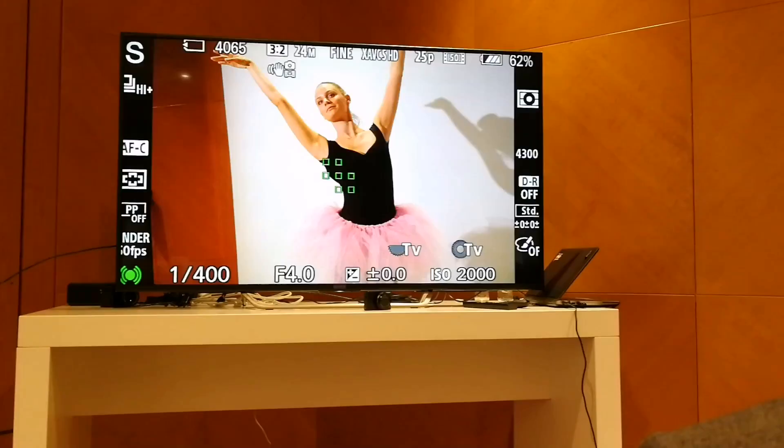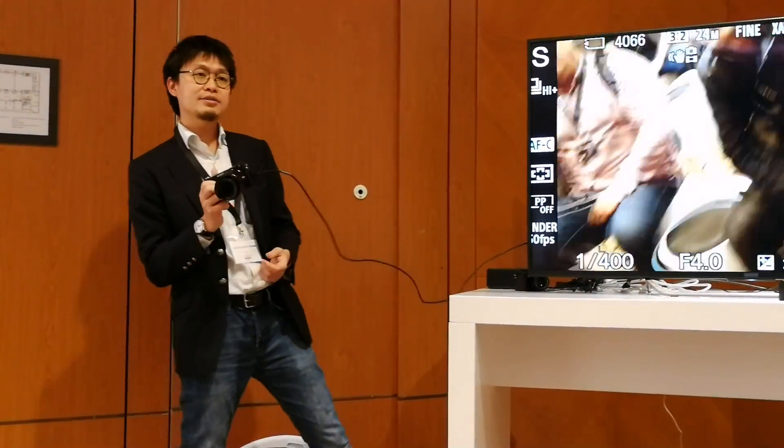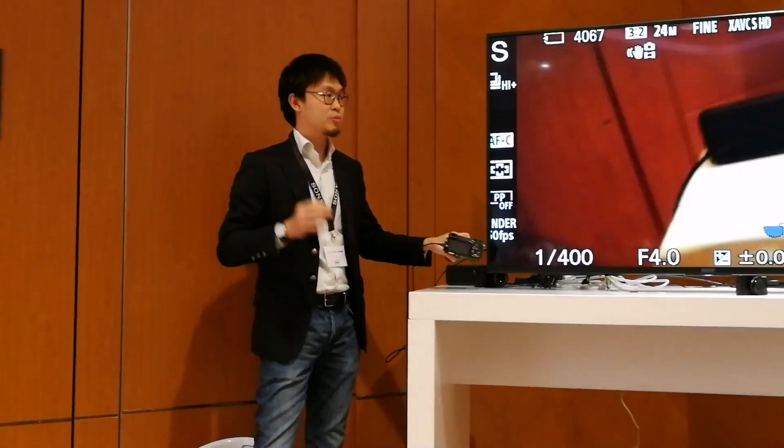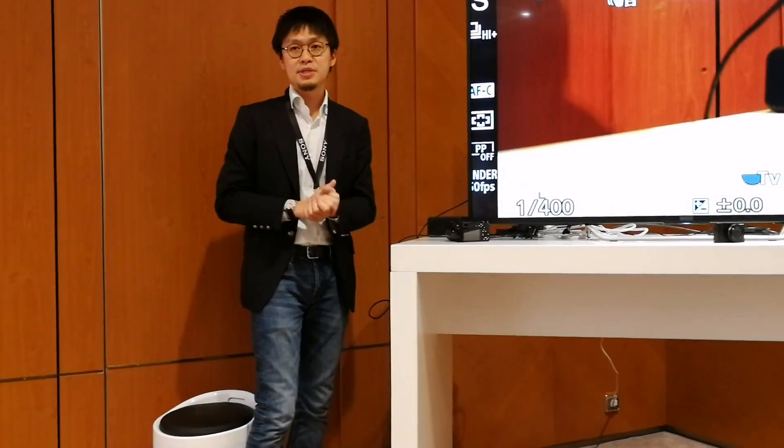It's still going — basically up to about 20 seconds if you do the mathematics, because we can shoot 269 shots at 11 frames per second. So with that, this gives the benefit to our customers where they can shoot the precise, most important moment with these 11 frames per second and a large buffer.